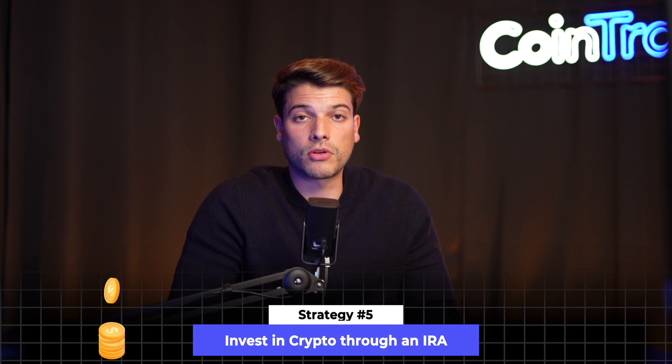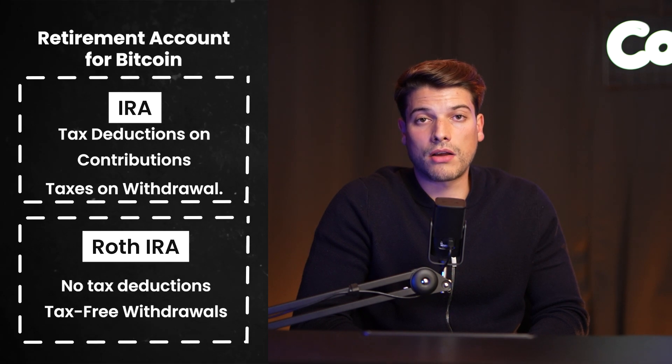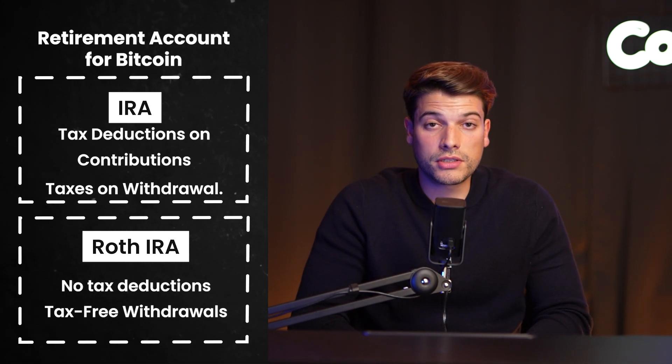Tip number five: one of the best ways to save on your crypto taxes is to invest in crypto through a retirement account like an IRA or a Roth IRA. The difference between these retirement accounts lies in the yearly contributions, the tax benefits, and the limits.